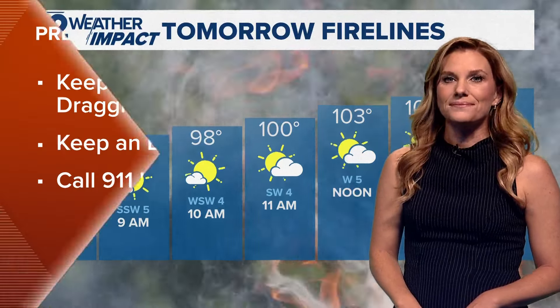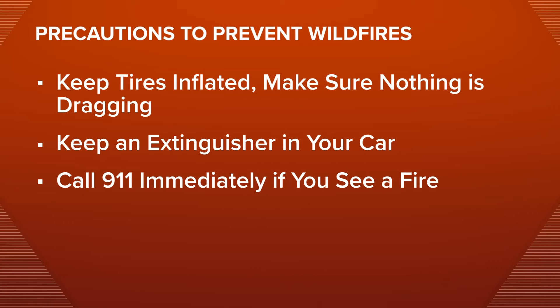With dry conditions across the state, driving can pose wildfire risks as well. Here are some tips from Tonto National Forest officials to stay safe: make sure your tires are properly inflated, make sure nothing is dragging beneath your car like exhaust pipes or chains, keep a fire extinguisher in your car and know how to use it effectively, and if you do see a fire, call 9-1-1 immediately. We will of course continue to monitor the Boulder View Fire and bring you any more live updates as soon as they develop.